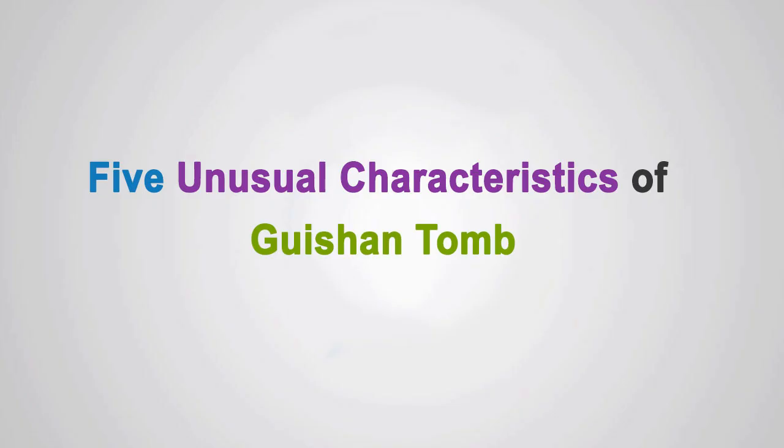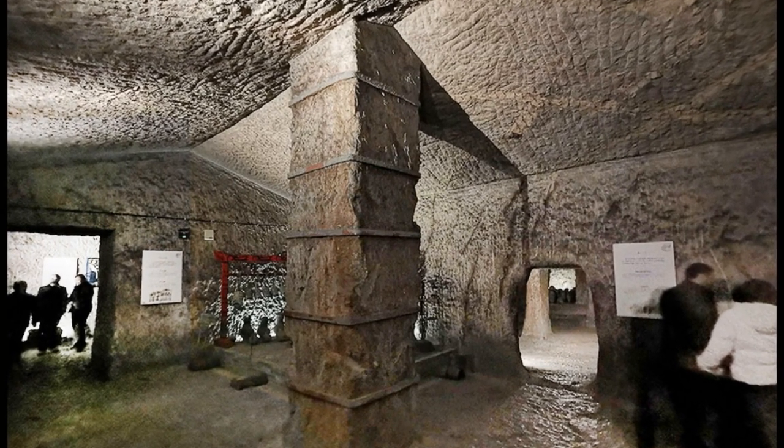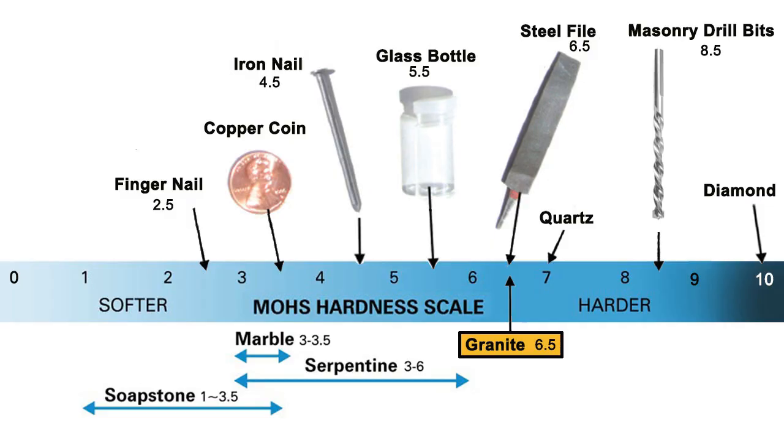Five unusual characteristics of Guishan tomb. First, the caves were built with sophisticated engineering knowledge and carved directly into the granite hill, showing great accuracy. Granite is a very hard stone, rated 6.5 on the Mohs scale — the same hardness as steel — with diamond being 10. This means the Guishan caves could only be carved with tools that have gem tips at least as hard as quartz. Today diamond drills are used to work on granite.